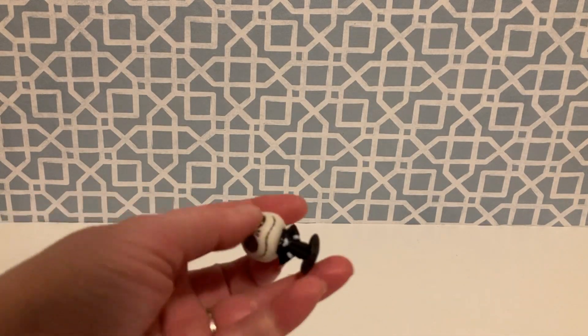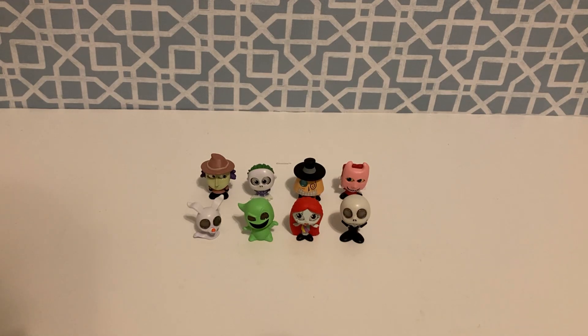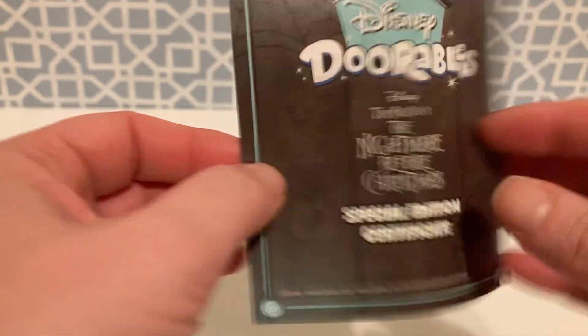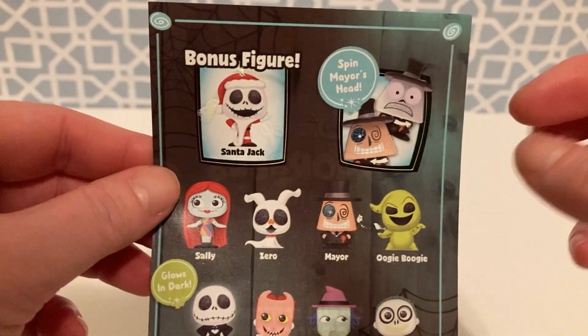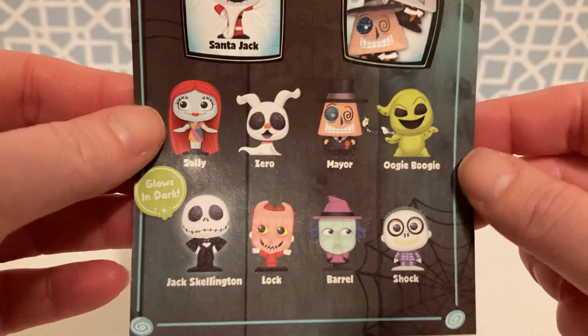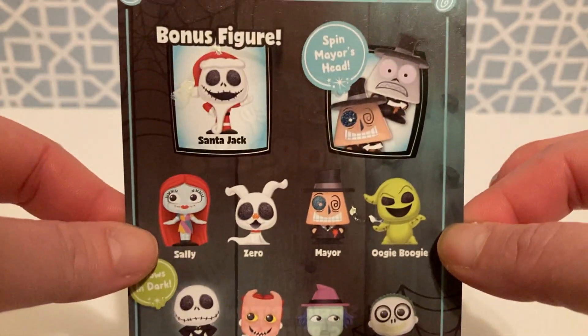I believe that Jack is glow in the dark, if I'm not mistaken, so I'll have to check that real quick. I tested to see if Jack glowed in the dark and I had no such luck — I had him in pitch black and he did not glow at all. But here is our little special edition certificate. On the other side it shows all the characters and the bonus one you can get. Our bonus is Santa Jack — that would be so cool to find. Right here it says Spin Mayor's Head, which worked. But down here it says Glows in Dark, and he did not glow, not even the slightest. Let me know down in the comments if you have bought this pack and if he did glow for you.